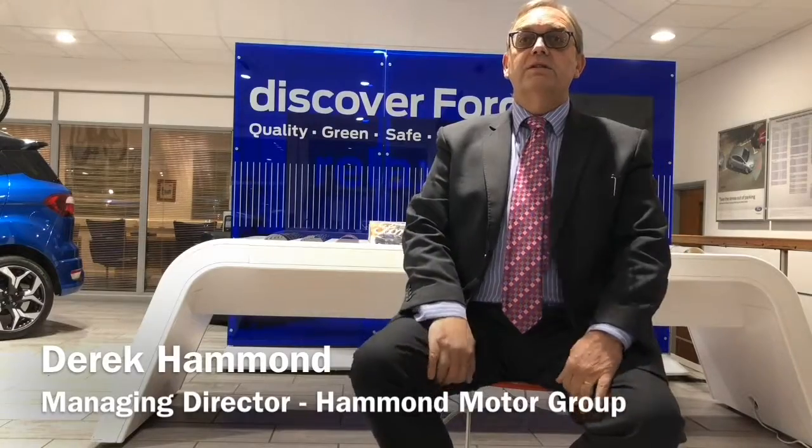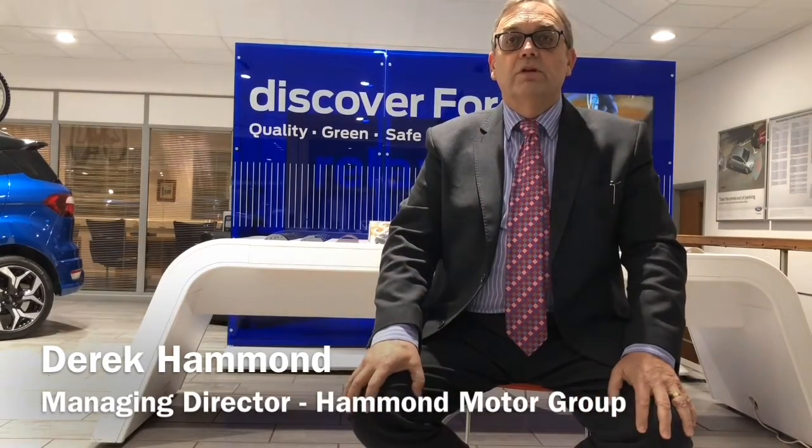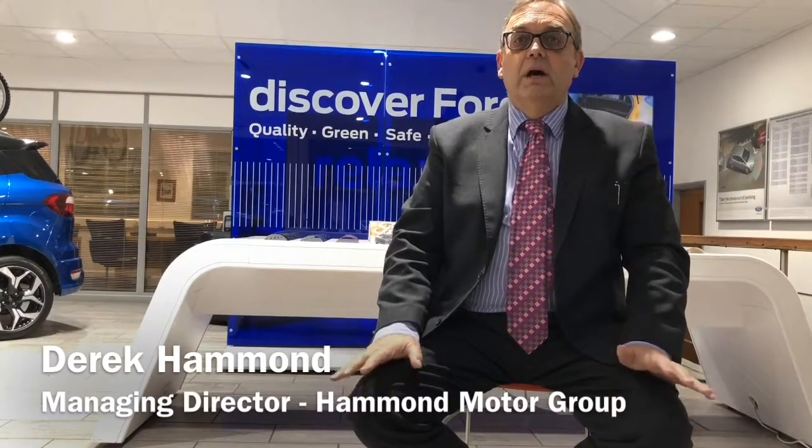My parents, Roy and Daisy Hammond, started our family business way back in 1962. The aim was to create a first-class experience, sell top-quality vehicles, and provide 100% complete satisfaction. Our loyal and long-standing customers will testify to this, and our feedback results published on our website bear this out.